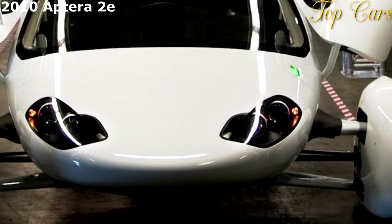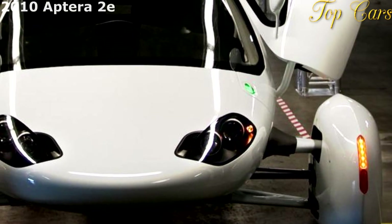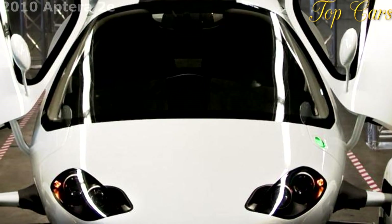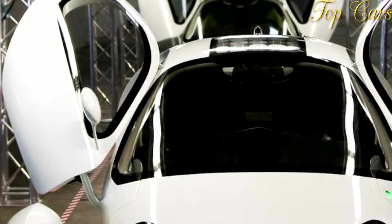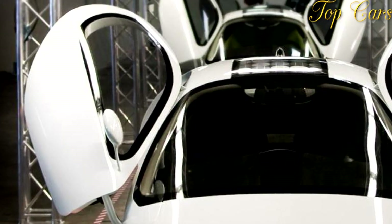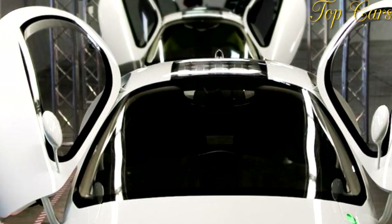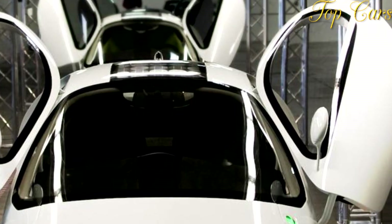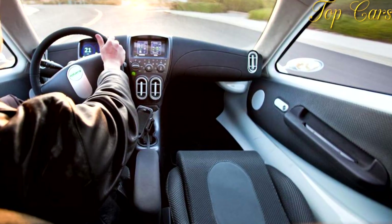But few pieces of fanciful transportation have seemed as far-fetched, at least at first glance, as the 2e, scheduled to be produced just six months from now by California-based Aptera Motors. We recently paid the company a visit to take a quick spin in two of its latest prototypes and to see how close this wingless bird is to hatching.